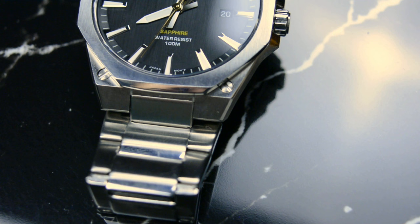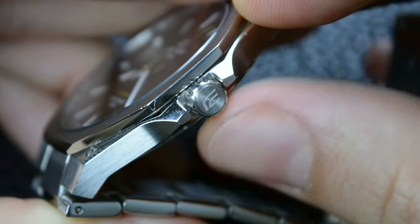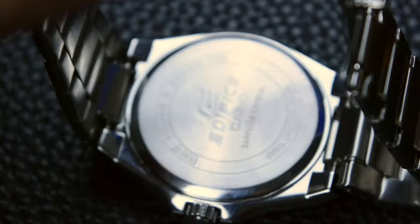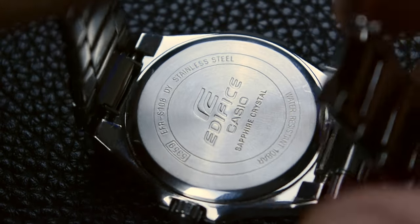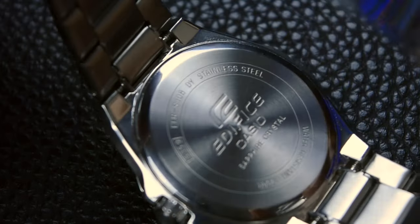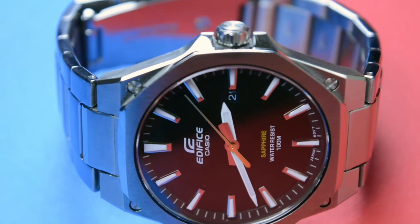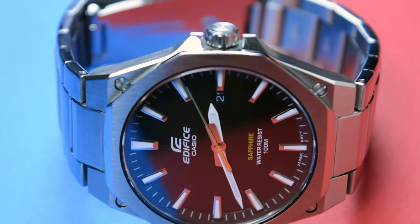The water resistance of 100m is well suited for daily wear, offering protection against splashes, rain, and even swimming. The absence of a screw-down crown might raise concerns for some, but the snap-on caseback provides sufficient water resistance for most everyday situations. It is designed to be a reliable companion in various environments, combining style with practicality.